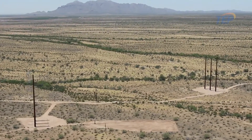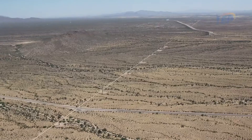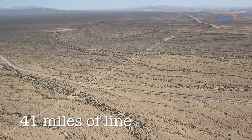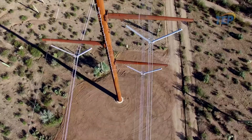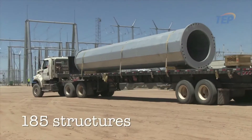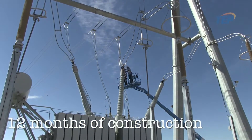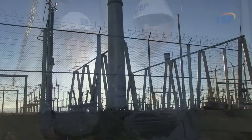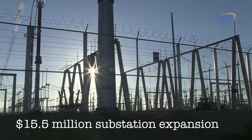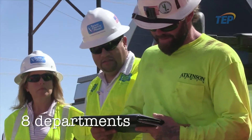The Pinal Central to Tortolita 500 project: seventy-six million dollars, forty-one miles of line — it's been one of the largest transmission projects that TEP has ever completed. 220 poles, 185 structures, twelve months of construction time, over three years of permitting and engineering, a fifteen and a half million dollar budget for a substation expansion, and over eight departments working together to execute this project.